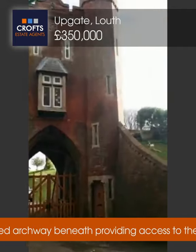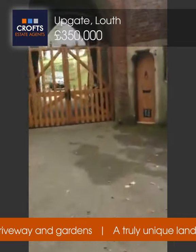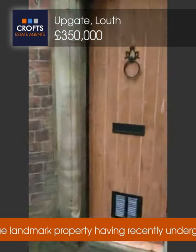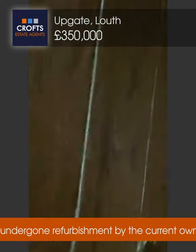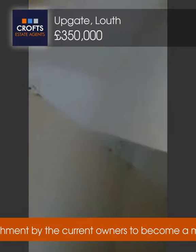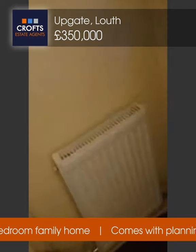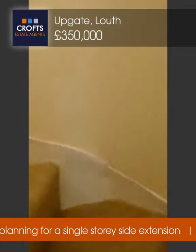The property's been refurbished throughout. Now I'm going to take you inside and have a look around this unique property. Walking up to the front door, as you can see from the turret it's a spiral staircase that goes in. Stepping through the door, you've got central heating radiator here and then the spiral staircase which leads upstairs.